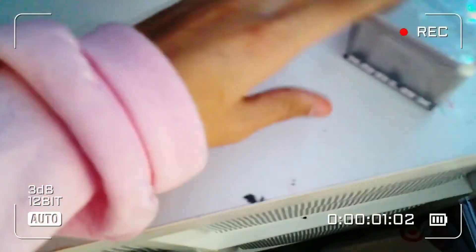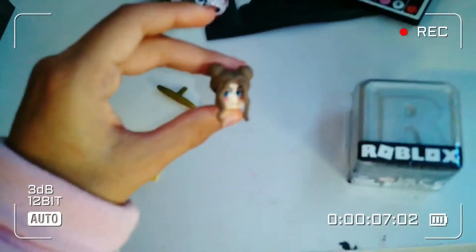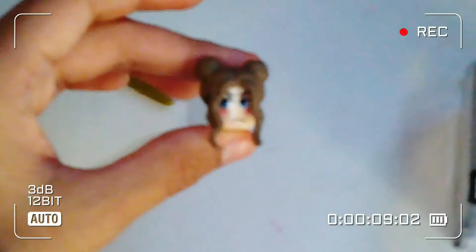Now let's get to my sister and see what she got. So I got a Roblox toy — it's like this cube thing and there's like a Roblox girl head on it. It's not focusing that well, but okay.